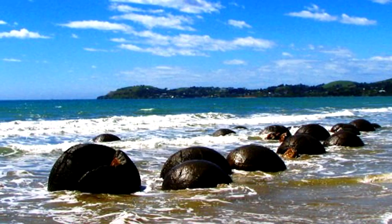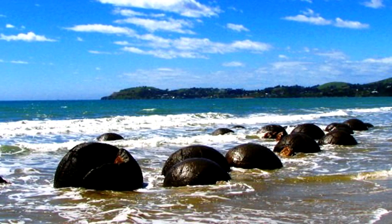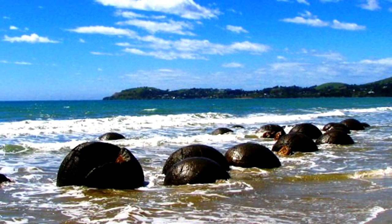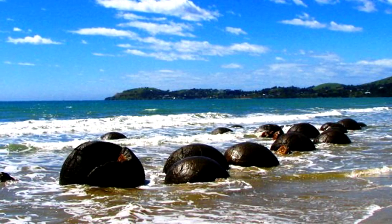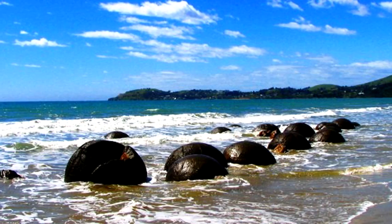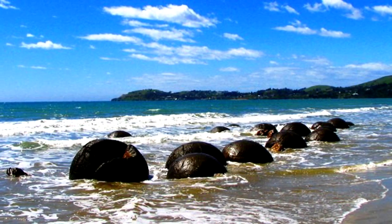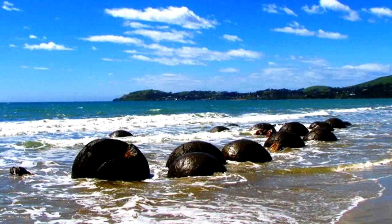Moeraki boulders are large spherical boulders lying along the Koekohe beach in New Zealand. According to a local Maori legend, the boulders are the remains of eel baskets. However, modern scientific analysis shows that they consist of mud, fine silt, and clay cemented by calcite, and that they date back to the Paleocene period.